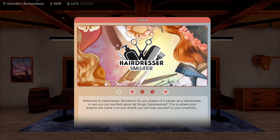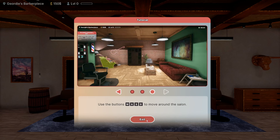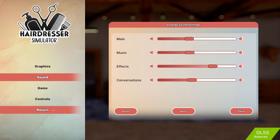Welcome to Hairdresser Simulator! Do you dream of a career as a hairdresser? Are you just excited about all things hairdressing? Use your mouse to look around and WASD to move around the salon. Before we do all that, we've got to turn the sound down — the sound is loud. Conversations way down — I thought I turned this down before. All of you way down, you're all too loud. We're going to turn this down even a little bit more, and the effects down a little bit more. Now I think we got it where we want it. Setting saved — let's get back into it.